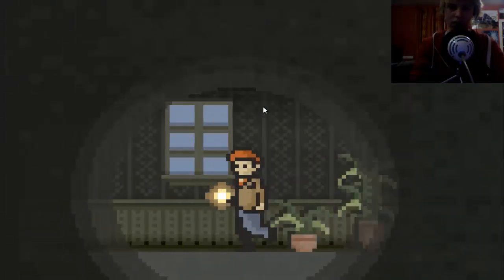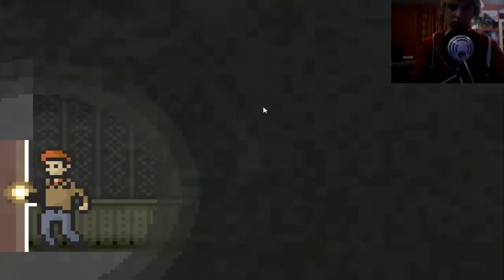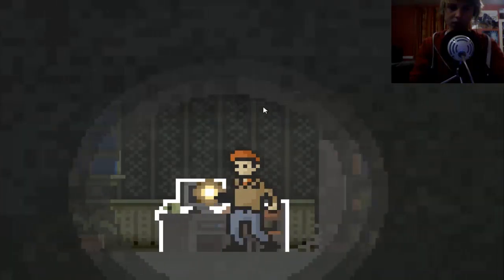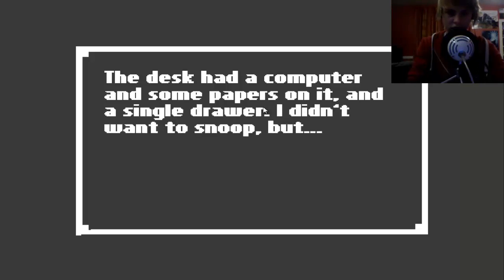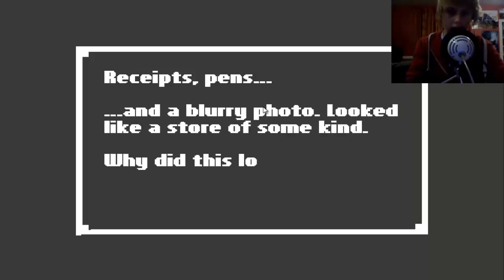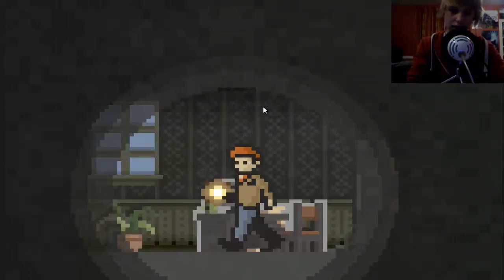I'm not going down the dark staircase. Let's go over here, let's open the door. Okay, we're fine. Let's just keep walking. Oh, a computer! The desk had a computer and some papers on it and a single drawer. I didn't want to snoop, but did I open the drawer? Yes - receipts, pens, and a blurry photo. Looked like a store of some kind.